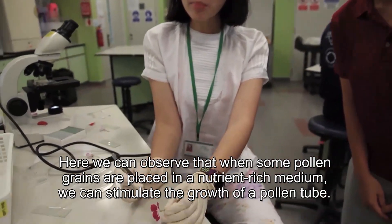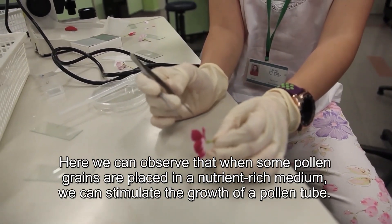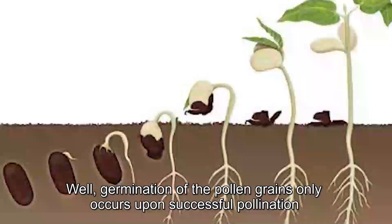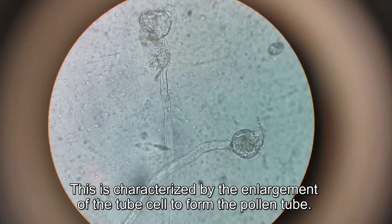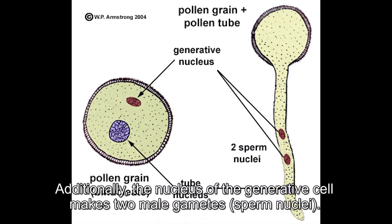Here you can see when some pollen grains are put in a nutrient-rich medium, we can stimulate the growth of a pollen tube. Germination of the pollen grains only occurs upon successful pollination, which is the transfer of pollen grains from a male flower to a female flower. This is characterized by the enlargement of the tube cell to form the pollen tube. Additionally, the nucleus of the generative cell makes two male gametes, known as the sperm nuclei.